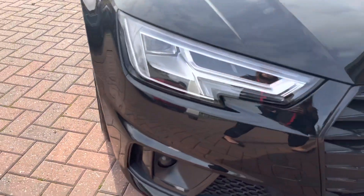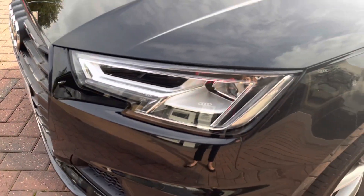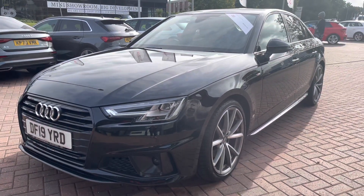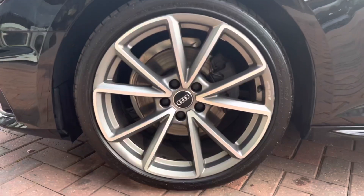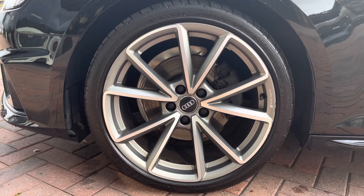This vehicle does come with the LED headlights as well as the LED daytime running lights, which really brighten up those road conditions for the driver. And as we move away we can see how stunning it looks in this gorgeous black. The vehicle does come with 19-inch 5-spoke design alloy wheels in the matte titanium look — they really do make the car look nice and sporty.